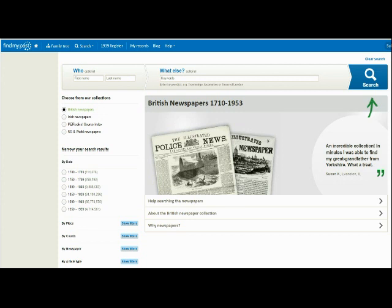Back to our search page now, and you need to focus your attention on the 'narrow down your search results' section on the left hand side of the page. From here, you have the option to filter your results by date, place, county, newspaper title and article type.